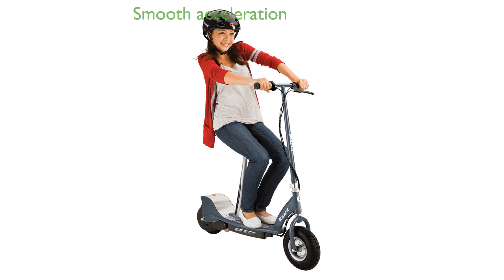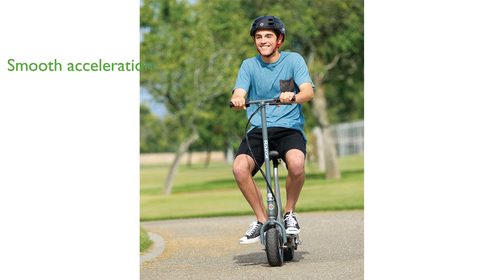The high-torque, ultra-quiet motor and twist-grip throttle provide smooth and powerful acceleration. It is powered by a durable 24-volt rechargeable battery system, ensuring long rides with less frequent charging.